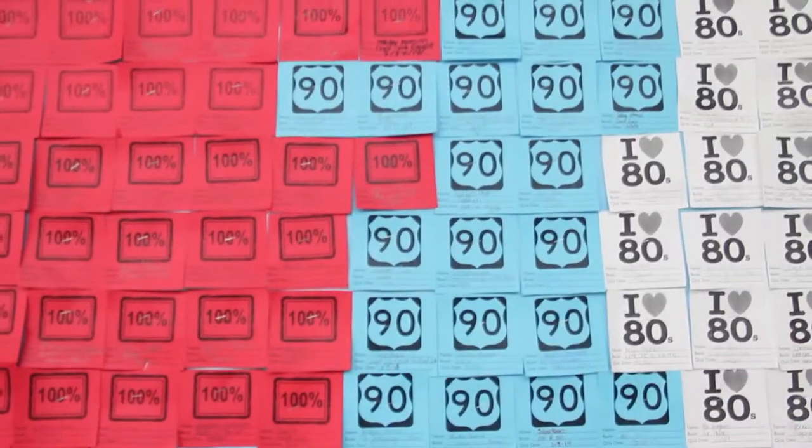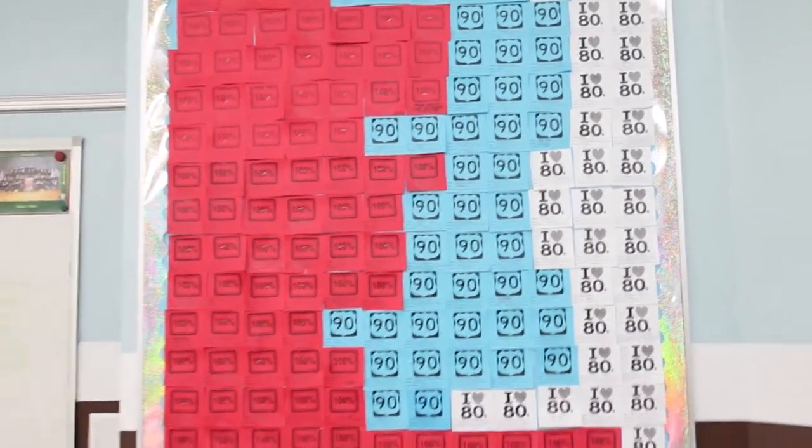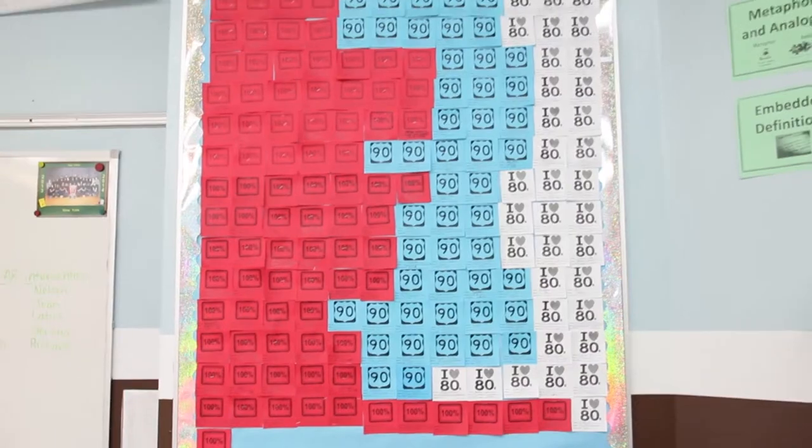Once a student passes a quiz with an 80 or above, they add to our comprehension quilt, and there are probably about 122 pieces to the quilt. As soon as we have 122 scores of 80 to 100, they earn a pizza party for the whole grade.